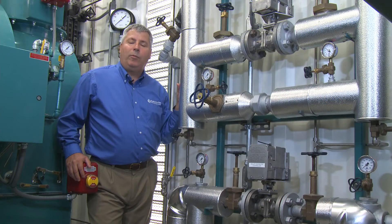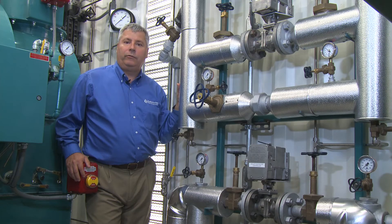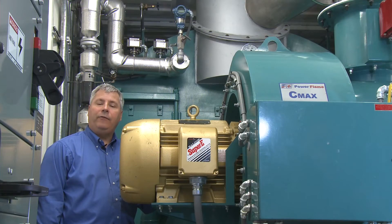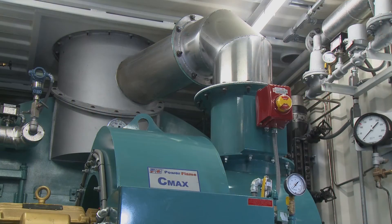When designing a mobile boiler room, it's essential that the valves are easily accessible for both operations and maintenance. The high efficiency, low excess O2 Power Flame burner is designed to burn both natural gas and number two oil. It produces sub-30 ppm NOx when burning natural gas, which makes it compliant with almost all regions within the U.S.